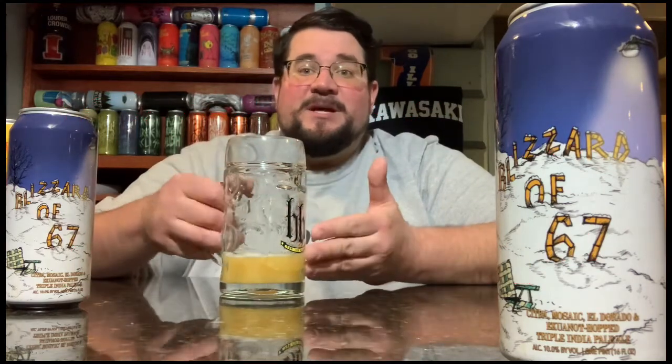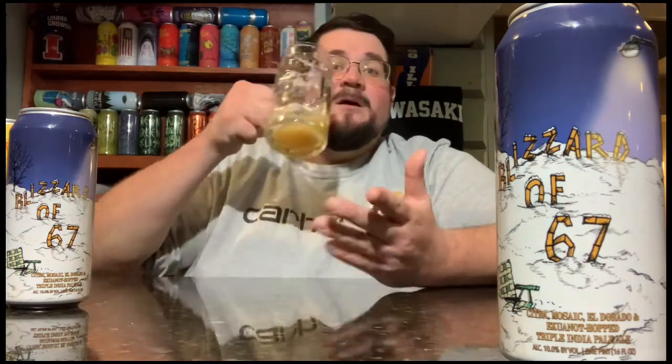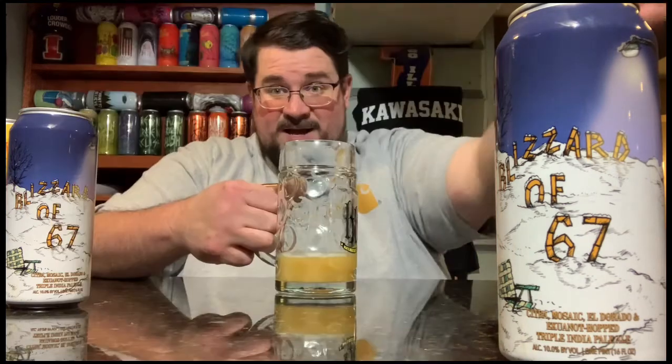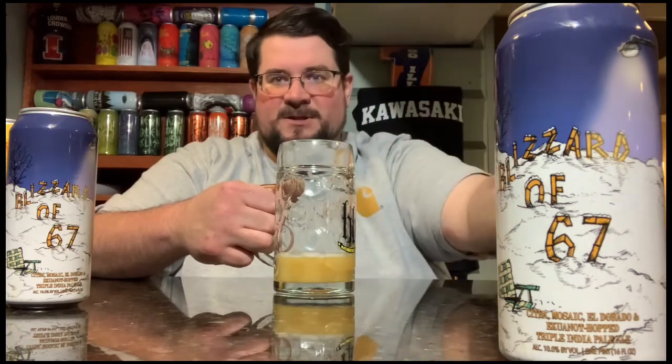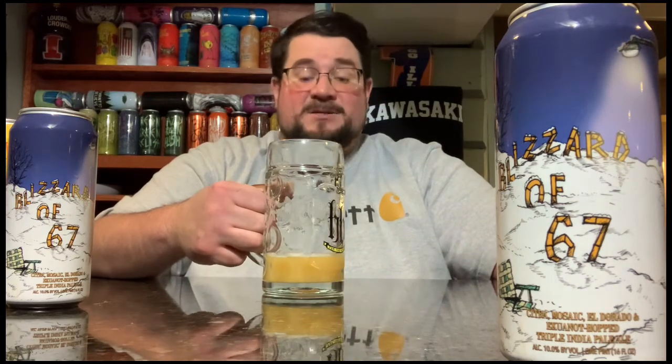This is a really good beer. Some of you are gonna be upset with my call, but when you get it tomorrow, crack it open, throw it on, drink with me — let me know how you feel about it in the comments. Is this worth it or not? Let me know if I'm doing good by you. And hey — Blizzard of '67, Edgar Winter, get the correlation: Winter, Blizzard, Frankenstein — let's bring it back to Edgar. I'm taking this one home.